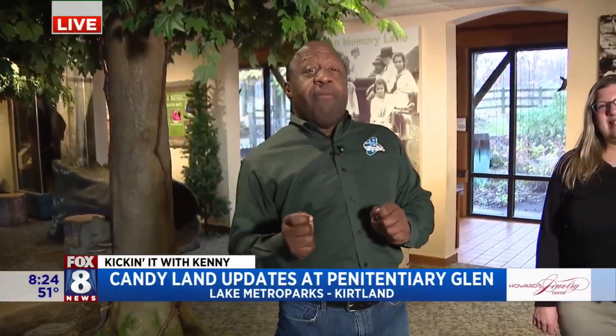As you guys saw, a little preview of Candyland happening right here. They reimagined it — it's Wildlife in Ohio, this year's theme. They are working on it as we speak. It starts this weekend.